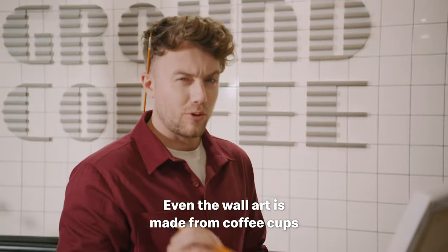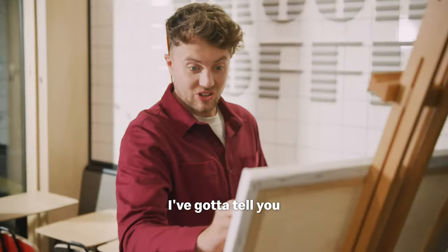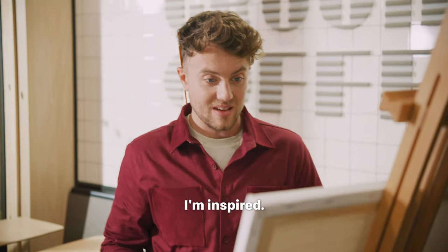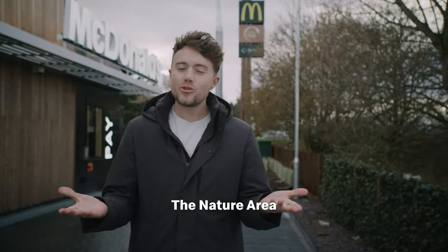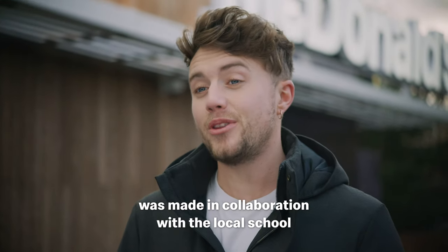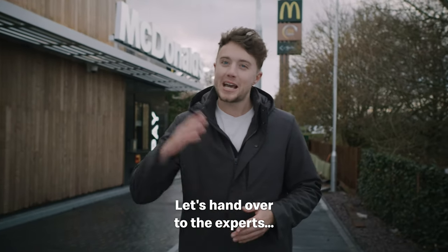Even the wall art is made from coffee cups, and the lettering — McDonald's used coffee beans. I've got to tell you, I'm inspired. The nature area was made in collaboration with the local school. I don't think I'm qualified enough to tell you about it, so let's hand over to the experts.